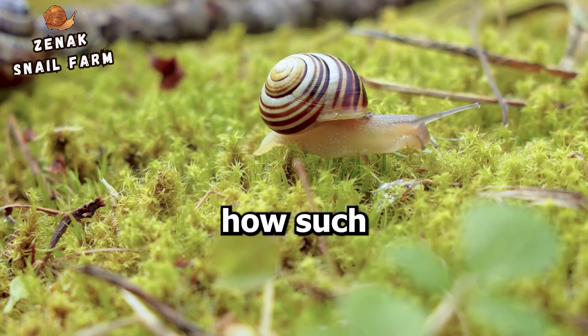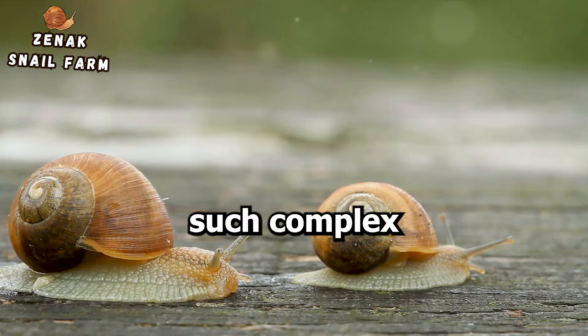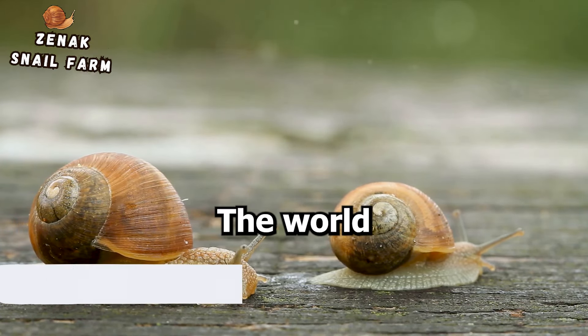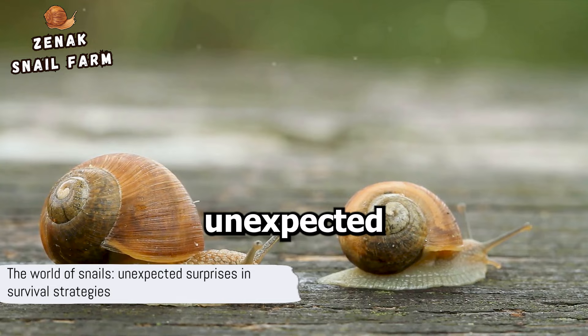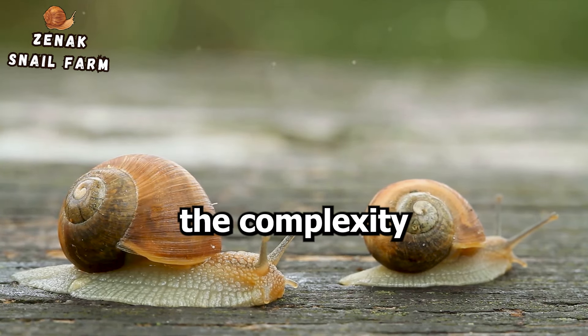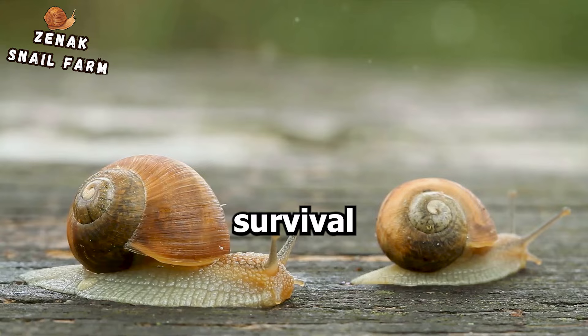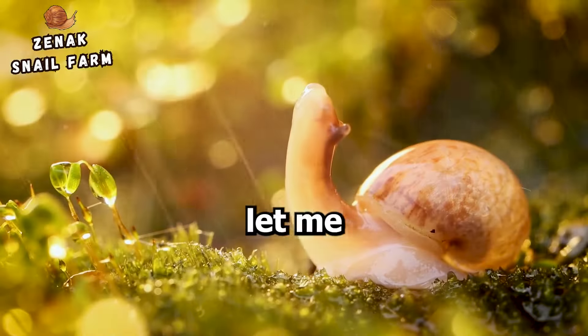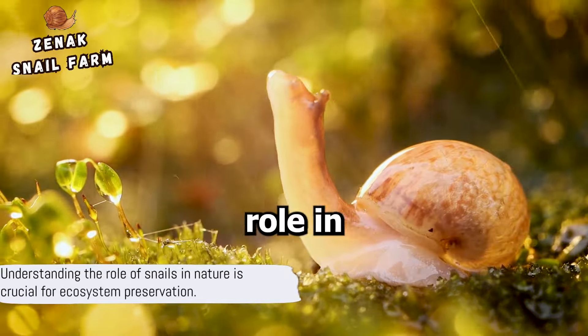Isn't it fascinating how such a small creature can use such complex methods to ensure the safety of its eggs? The world of snails is filled with unexpected surprises, proving that size doesn't always determine the complexity or effectiveness of one's survival strategies. Snails play an essential role in our ecosystem, and understanding their reproductive process simply adds depth to our appreciation of their place in nature.